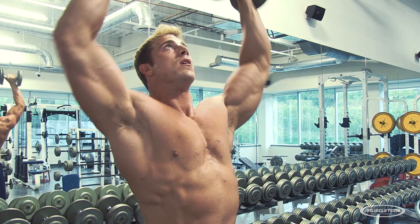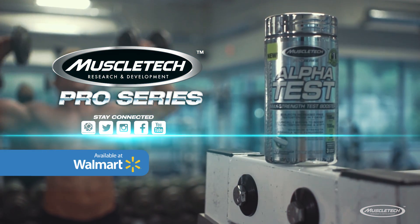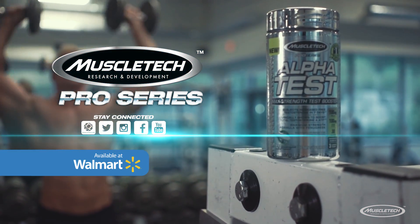Step up your game with powerful new AlphaTest — the superior testosterone boosting formula at a great price point that can't be matched.